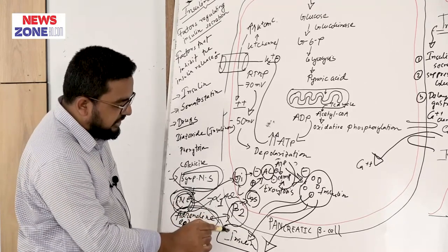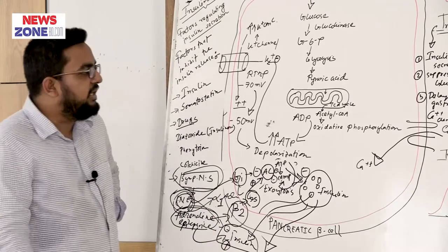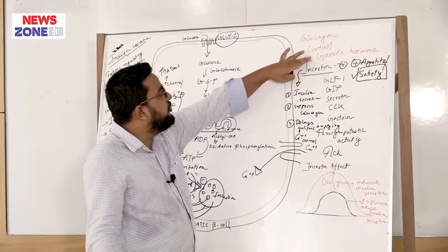So the clinical significance in the sympathetic nervous system is: noradrenaline inhibits insulin release, and epinephrine stimulates the release of insulin from the pancreatic beta cell. There is also another clinical importance relating to glucagon, cortisol, and growth hormone.